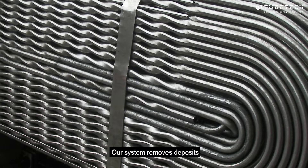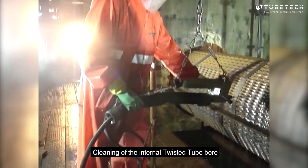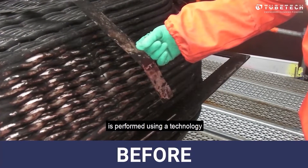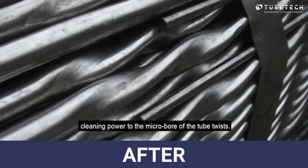Our system removes deposits from the entire shell-side spaces by penetrating deep into the centre of the exchangers. Cleaning of the internal twisted tube bore is performed using technology that delivers optimum cleaning power to the micro-bore of the tube twists.